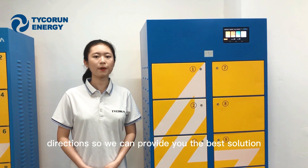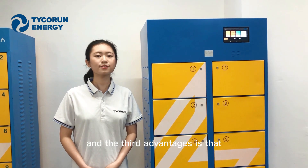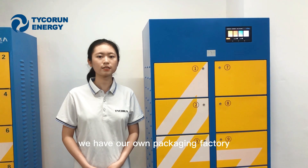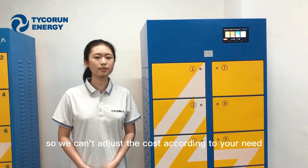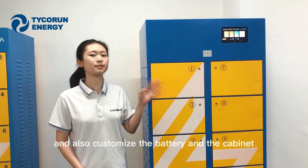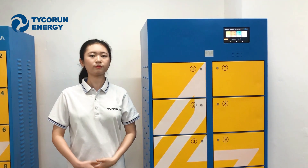So we can provide you the best solution for your project and for your country. The third advantage is that we have our own packaging battery, so we can adjust the cost according to your needs and also customize the battery and the cabinet to your own demand. That's all for today — let us know if you have any questions.